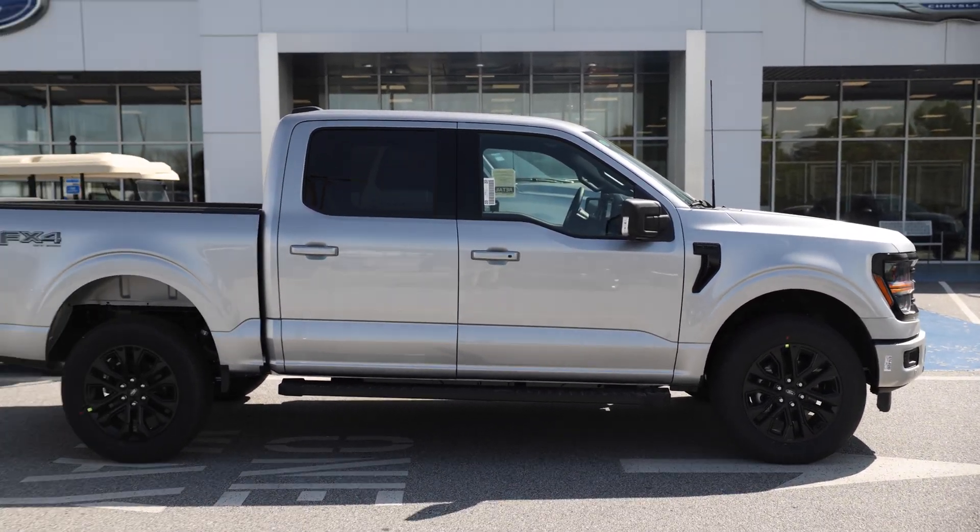The Black Appearance Package is a bold and unique front end. It looks great with the contrast of iconic silver and everything blacked out. It's a five liter Coyote V8 — you can hear it — and I love the Black Appearance Package with the dual exhaust out the back.